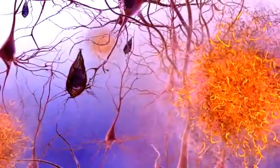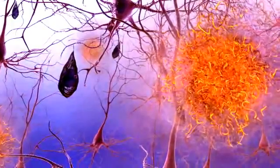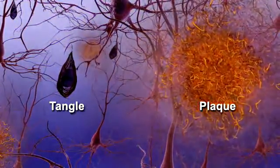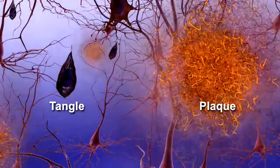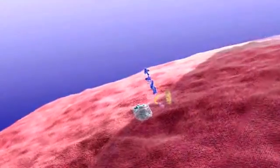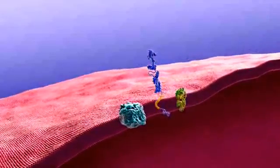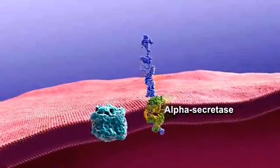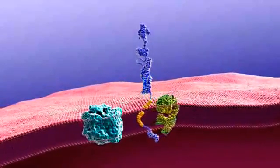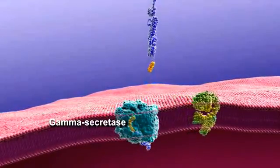The disease over time destroys memory and thinking skills. Scientific research has revealed some of the brain changes that take place in Alzheimer's disease. Abnormal structures called beta-amyloid plaques and neurofibrillary tangles are classic biological hallmarks of the disease. Plaques form when specific proteins in the neuron's cell membrane are processed differently.